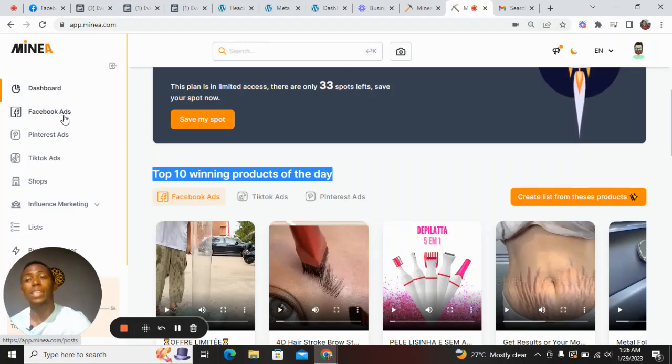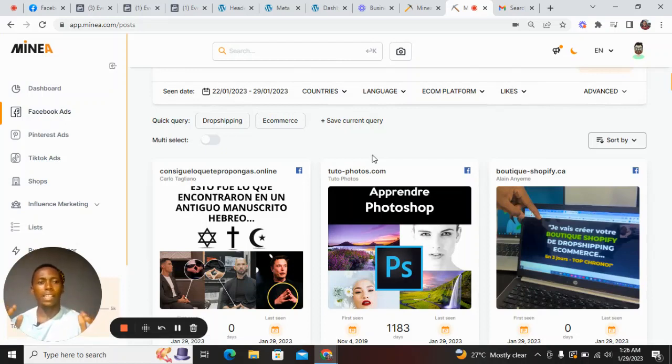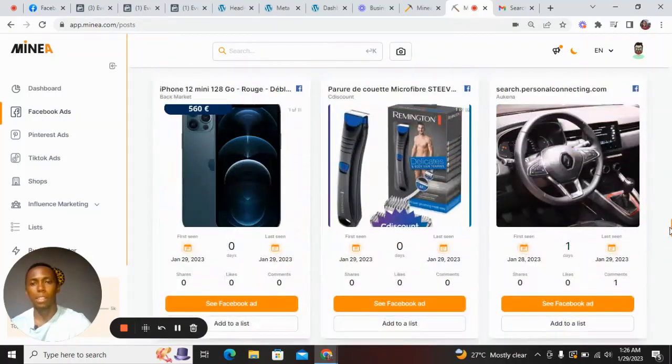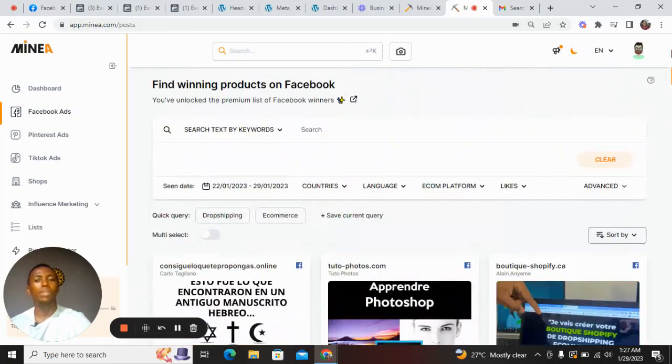With Minea, you can research Facebook ads, Pinterest ads, and TikTok ads — this is amazing. So let's go to the Facebook ads and see how you can discover hot products. You click on Facebook ads on the left, and right now we are on the Facebook ads section where you can see different ads that are running on Facebook at the moment.